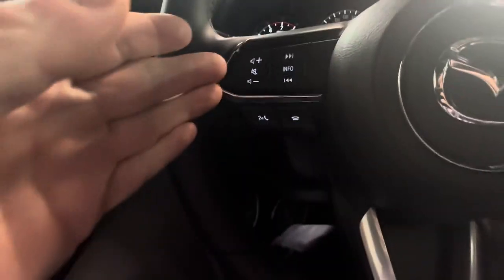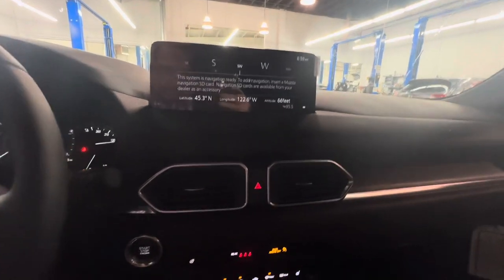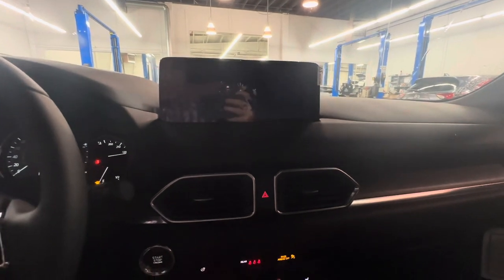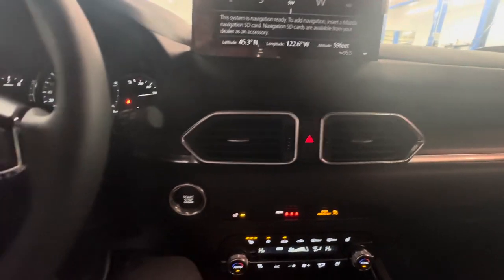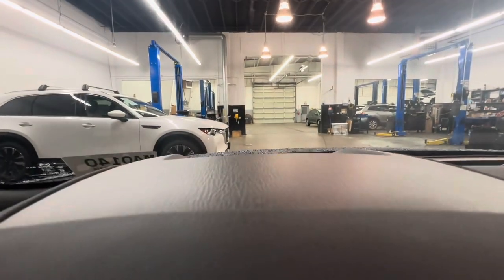We've got stereo controls in the steering wheel, and factory navigation in addition to Apple CarPlay and Android Auto. There's a backup camera, heated and ventilated front seats, a heated steering wheel, and there's that heads-up display.